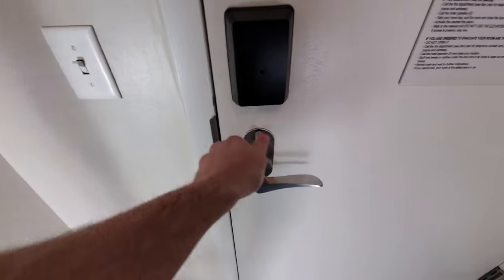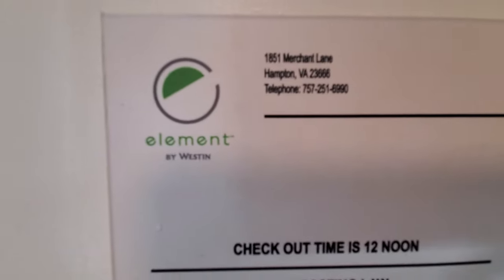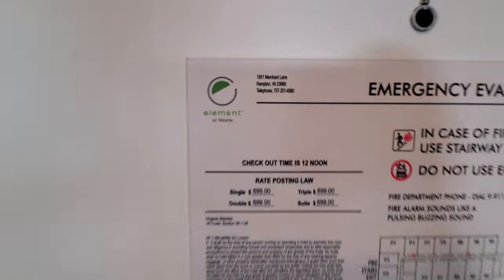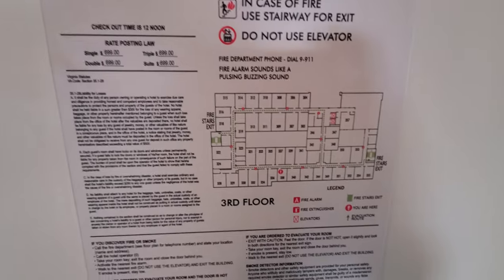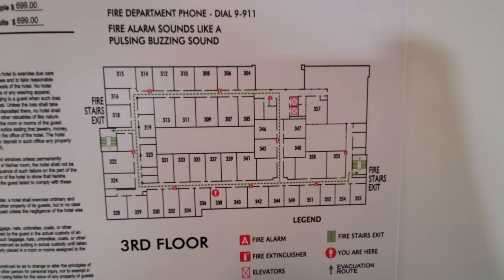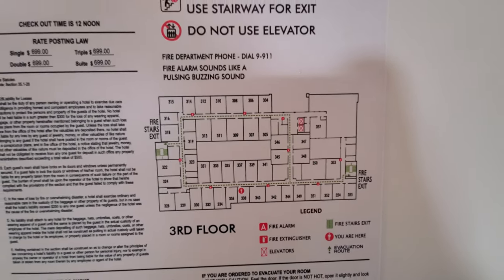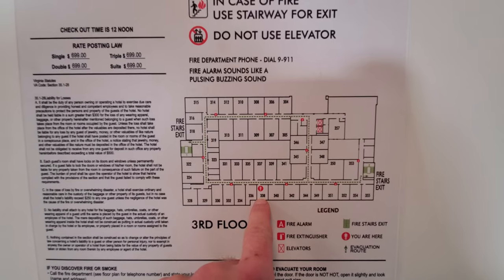This is a real tour of room 338 at the Hampton Peninsula Town Square — I believe that's the full name. This is our location, you can see on the floor map. It's a very large hotel. This King Room, you can pause it if you like, is the smallest room they have.